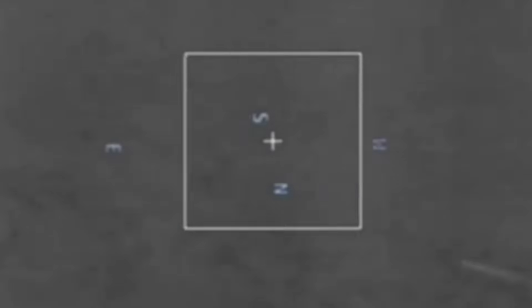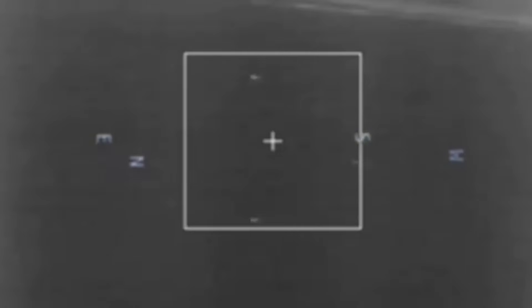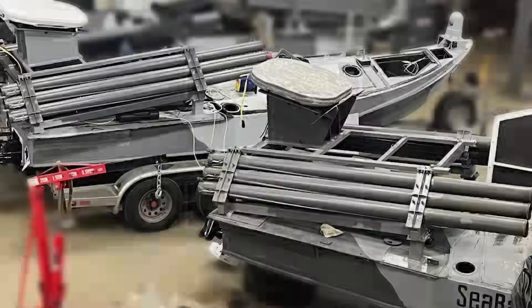So far it seems that the rocket-armed USVs have been used against shore targets, rather than to engage the Russian Black Sea Fleet itself. Firing on a moving target from an unstable platform may be a bit more of a challenge, but it still remains to be seen if this USV variant has been put to use engaging vessels at sea.